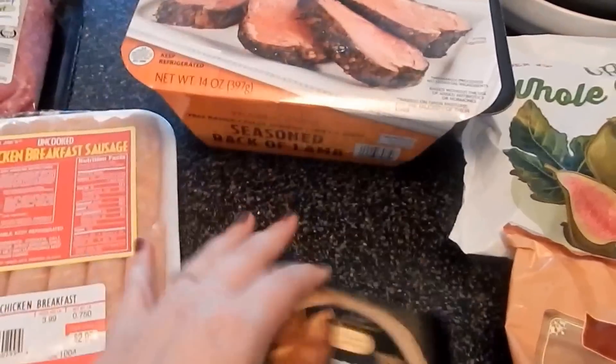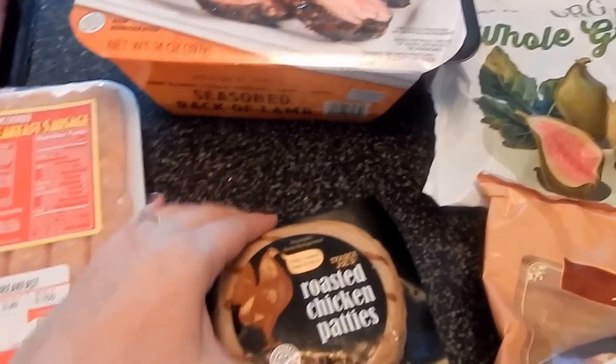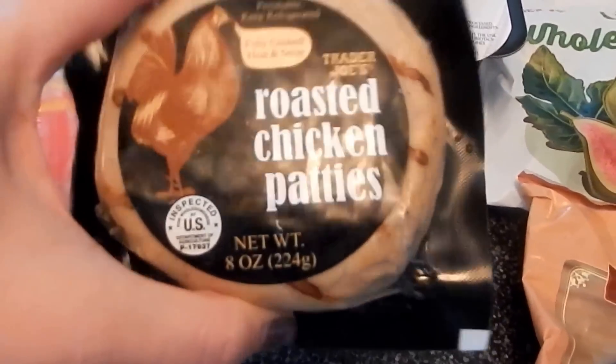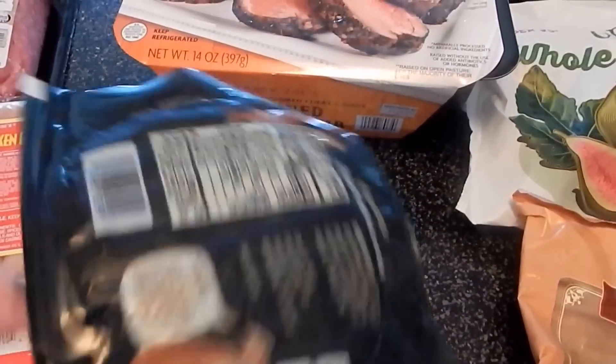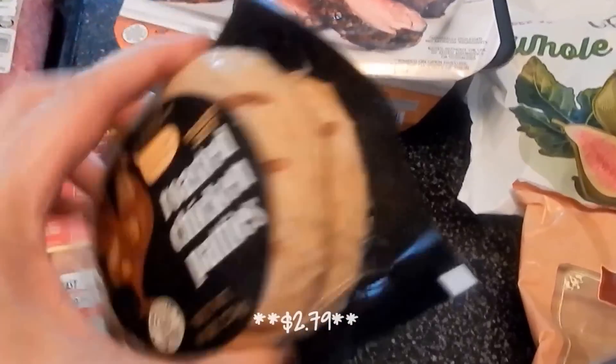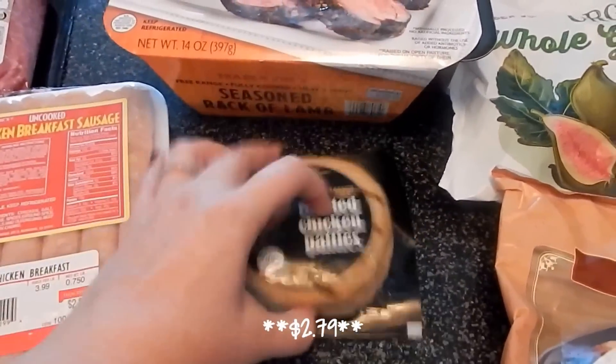My husband saw these — a lot of the things that I got were because my husband saw it and was like, wow, let's get that. So I got these roasted chicken patties. They're fully cooked, you just heat them up, and there were two of them for like $3.99 maybe. So this will be something easy for me to make for him for lunch one day because he does come home for lunch.